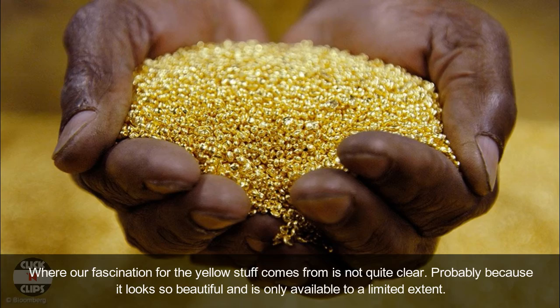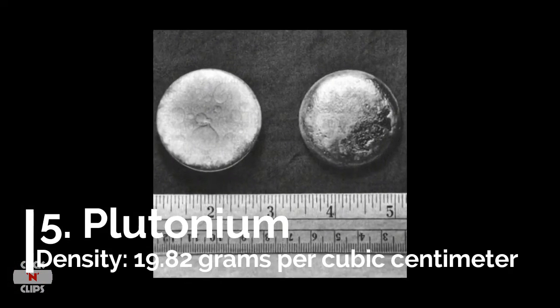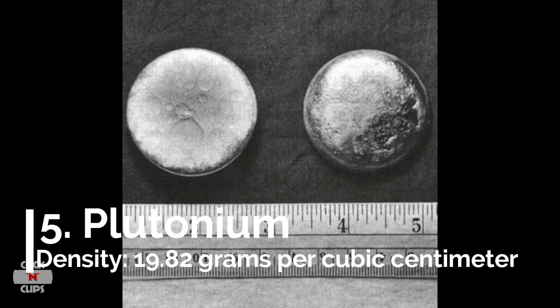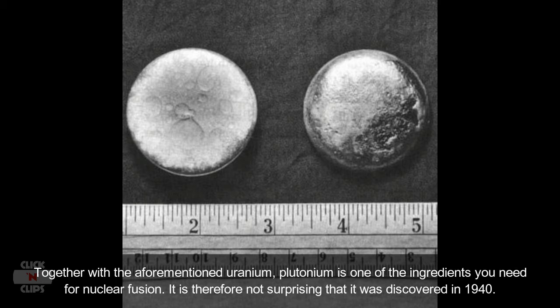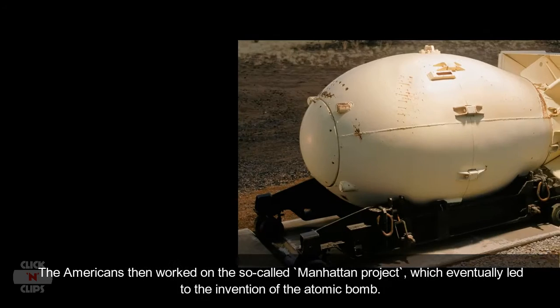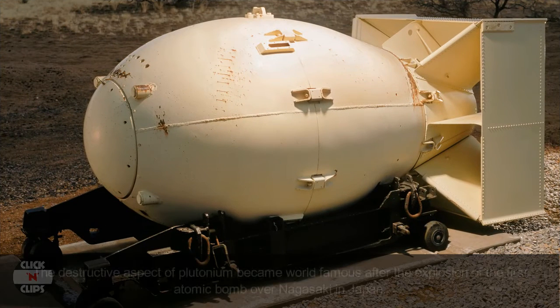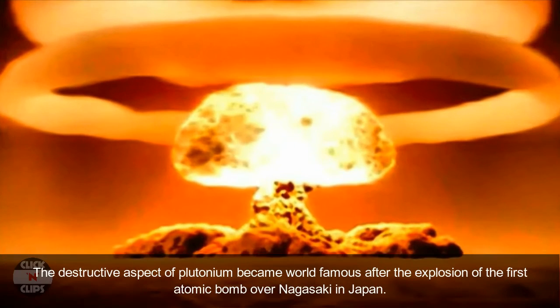Number 5: Plutonium, density 19.82 grams per cubic centimeter. Together with the aforementioned uranium, plutonium is one of the ingredients needed for nuclear fission. It was discovered in 1940, when Americans were working on the so-called Manhattan Project, which eventually led to the invention of the atomic bomb. The destructive aspect of plutonium became world-famous after the explosion of the first atomic bomb over Nagasaki in Japan.